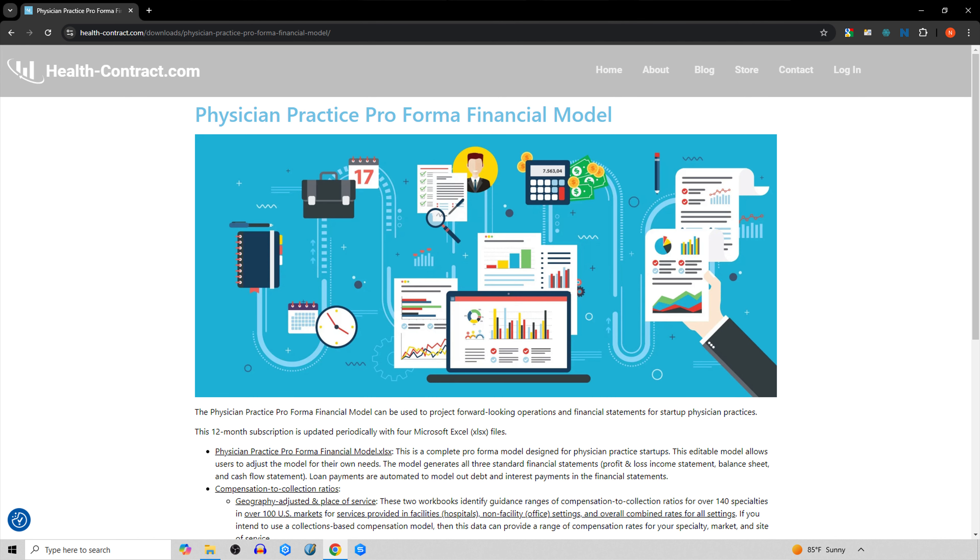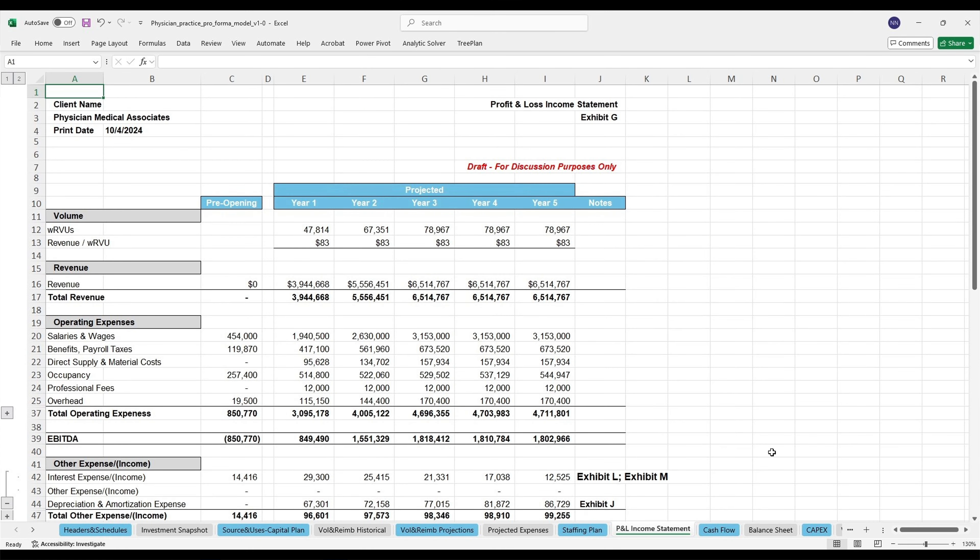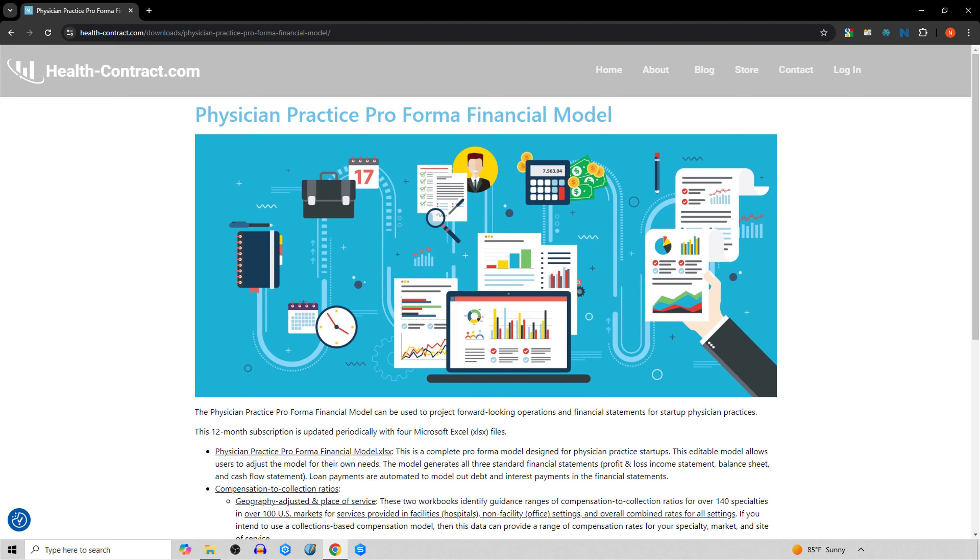Physician Practice Proforma Financial Model. If you are borrowing money or raising investment, then lenders and investors will want to see some financial projections. HealthContract.com is offering its Physician Practice Proforma Financial Model subscription at 33% off for a limited time. This is an Excel model that helps you eliminate tens of thousands of dollars of consultant fees by putting together your own financial projections. This model takes basic volume and expense inputs and generates all three standard financial statements for lenders and investors. This is Nick Newsad from HealthContract.com. Check out the demo videos and read more on the product page for the Physician Practice Proforma Financial Model.